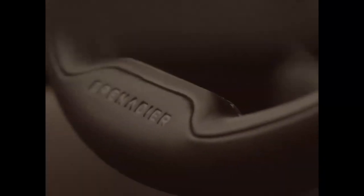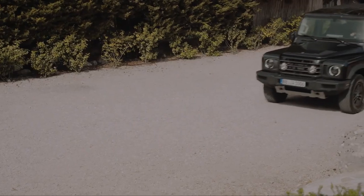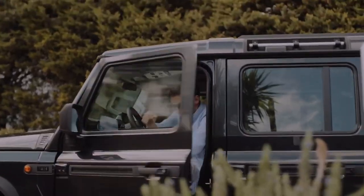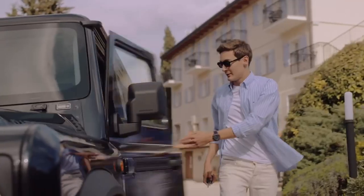As elsewhere in the world, the Ineos Grenadier will be covered by a 5-year, 100,000 km warranty. There is also a 3-year warranty on paint and accessories, as well as a 12-year warranty against perforation on the frame and body.